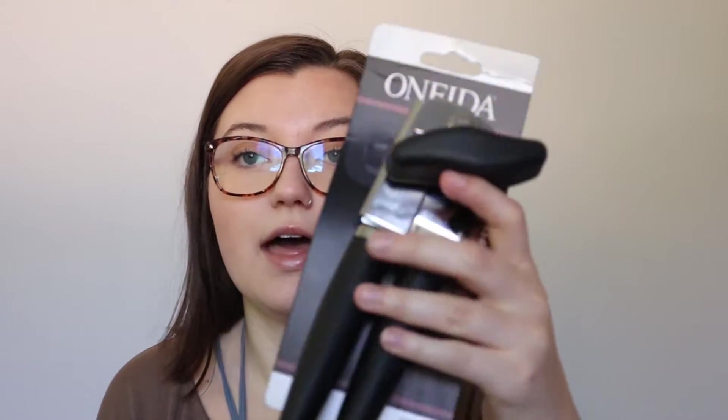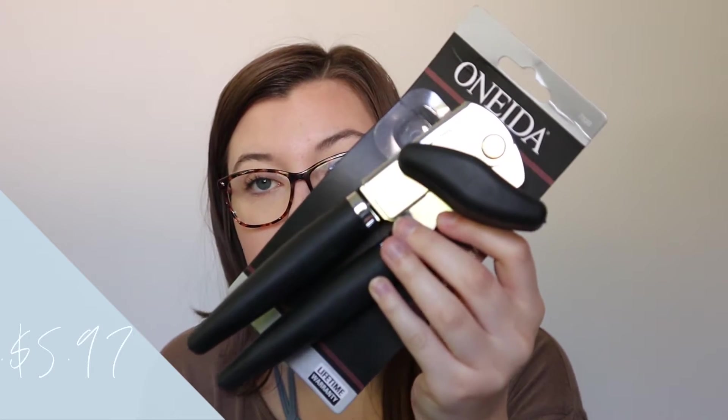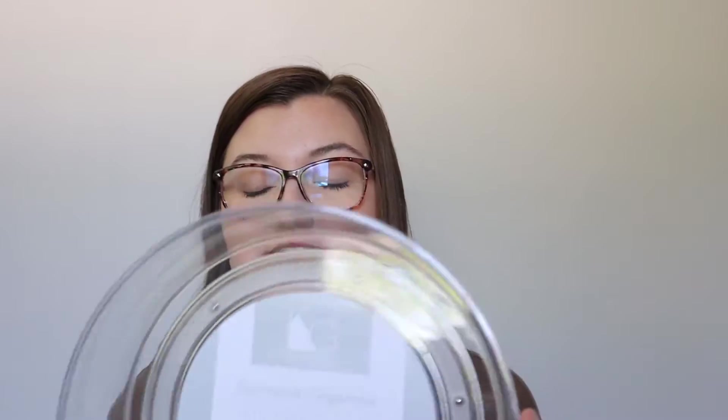This spatula is from Walmart. Honestly, Walmart has such cheap but good options if you're looking for your first home — they have the essentials at really affordable prices. And then just a can opener, pretty self-explanatory — I just need one of those.